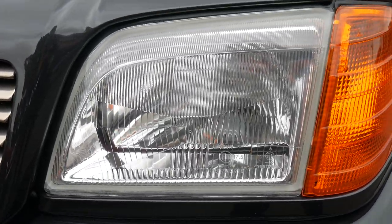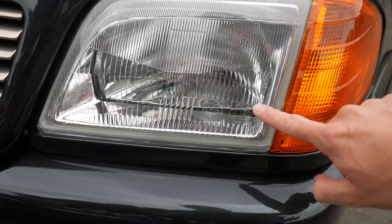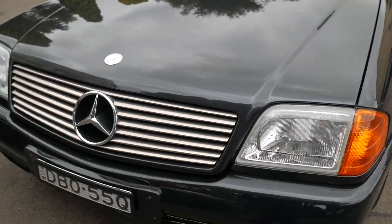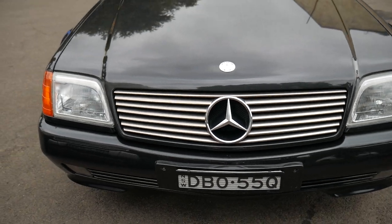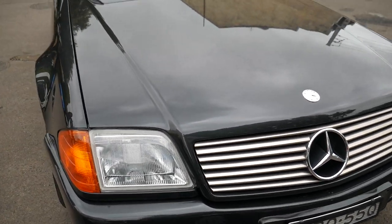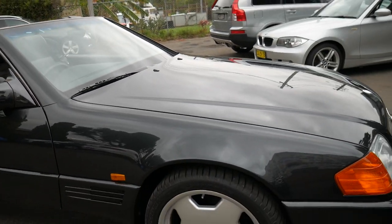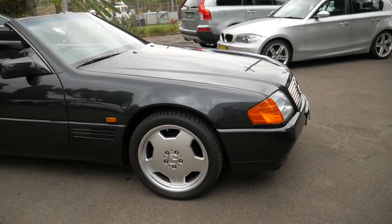Even looking at the headlights here, you can see the chrome is very good. Usually this chrome starts to go a bit off over time. It's got the original grille. It really is a very nice car.